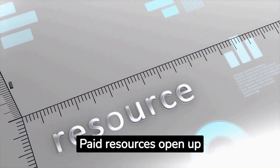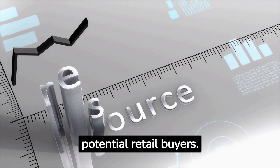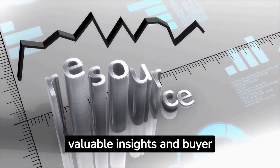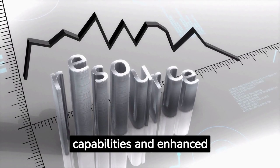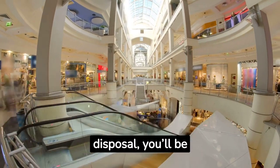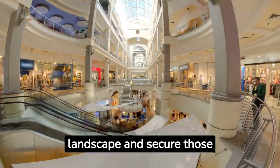Paid resources open up a world of possibilities when it comes to discovering potential retail buyers. Trade publications and industry reports offer valuable insights and buyer profiles, while subscription-based buyer databases provide targeted search capabilities and enhanced contact information. With these tools at your disposal, you'll be well-equipped to conquer the retail landscape and secure those sought-after partnerships.